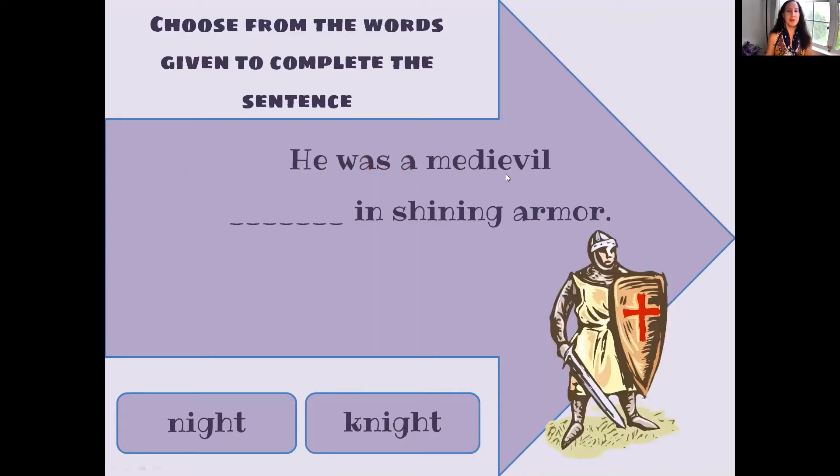He was a medieval knight in shining armor — so here's the knight. Is it N-I-G-H-T or K-N-I-G-H-T? He was a medieval knight in shining armor. It's K-N-I-G-H-T. This other spelling, N-I-G-H-T, is knight for nighttime.